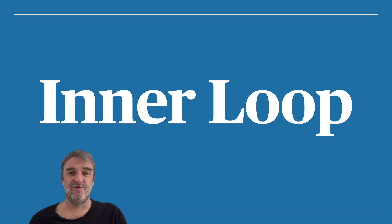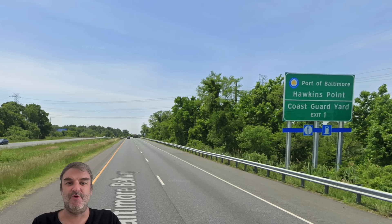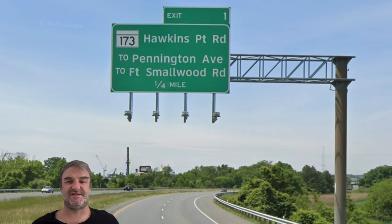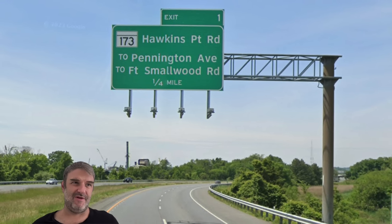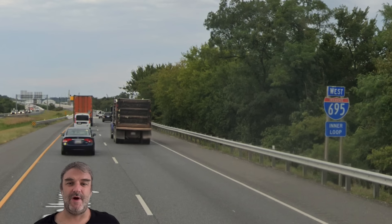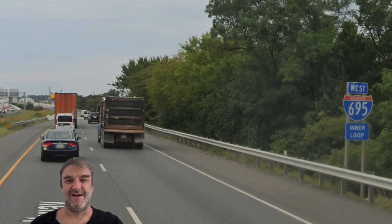We are starting here at Exit 1, Port of Baltimore Hawkins Point. Exit 1, of course, doesn't really make a lot of sense — we are at mile marker 49.6 and Exit 1 is a quarter mile away, so mathematically we cannot possibly be at mile marker 1 by the time we get to Exit 1. Here's a reassurance shield west, and they do say inner loop. This is where I got the whole inner loop/outer loop concept from — 695 in Baltimore, because it's always signed that way.